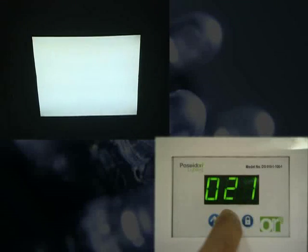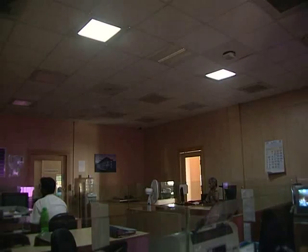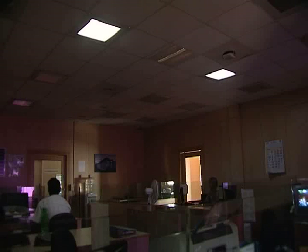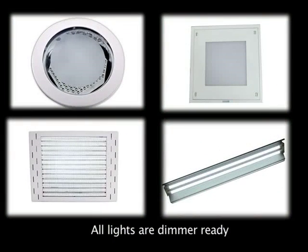In addition, the energy consumption is proportional to the percentage of dimming. With the batch dimming facility, you can now control multiple lights of different types with a single dimmer controller. The entire range of Poseidon LED lights are dimmer enabled.